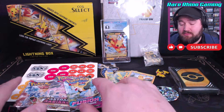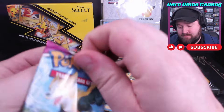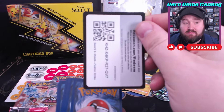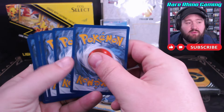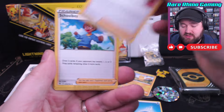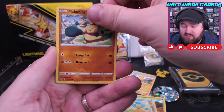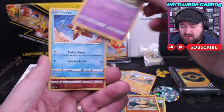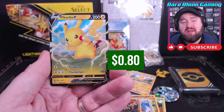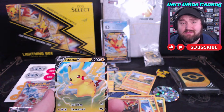We're going to open those up now, starting with Fusion Strike. There is always that fear that these packs are weighted, and we'll have to see how that goes. Moving the cards to the front — we have a Water Energy. I do see that this is some kind of hit; it's got a black and white border on the edge of it. What did we pull? It's another Pikachu! How about that — a Pikachu out of a Pikachu box. It's like destiny.